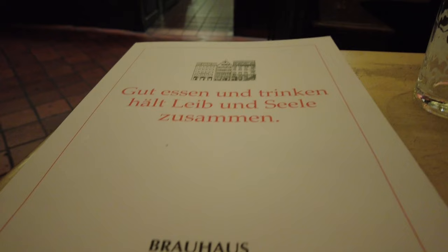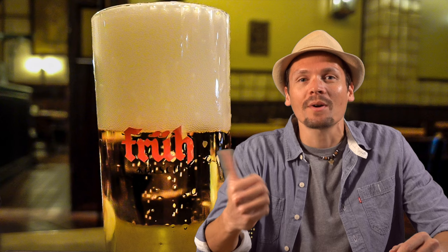Thanks so much for joining me on this tour of Köln. Next, check out this walking tour of Munich, one of my favorite cities in the world. And if you enjoy the tours I put together on this channel, please consider subscribing — I really appreciate it. And with that, I say thank you and Dankeschön!